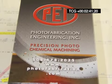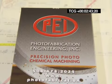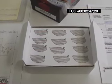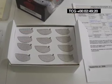Photo Fabrication Engineering, or PEI, was founded in 1968, specifically to provide high-precision chemically machined metal parts. PEI has an excellent reputation. They know our business. They service us well. Their costs are very competitive, and their understanding of our supply chain and our business is just key to help us grow our business.